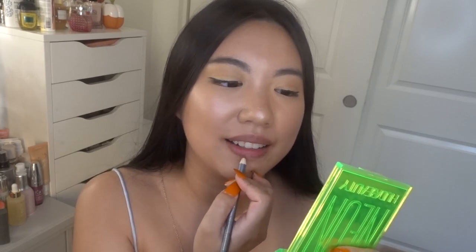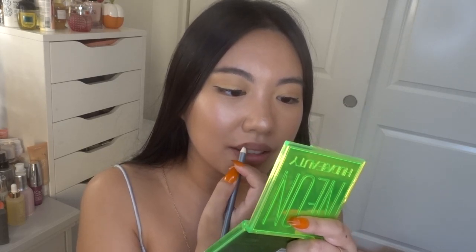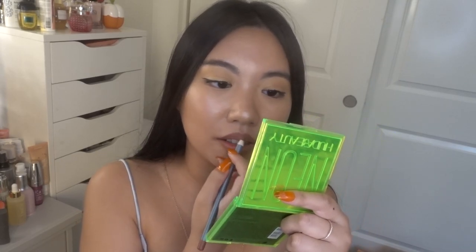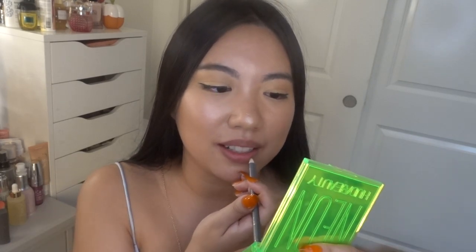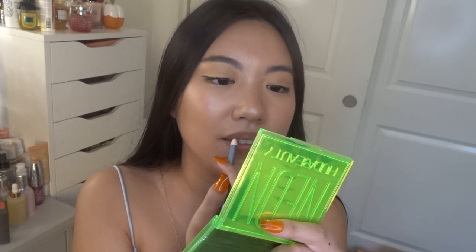Oh my god, this lip liner is really stiff and really hard to put on. Yeah, this is not a good start. You can get a Morphe lip liner that's so much better for only four dollars. I wanted to fill my whole lips with this liner but it's too stiff — I'm just going to line my lip and that's it. It's not even pigmented. I'm sorry, but I just don't like this lip liner.